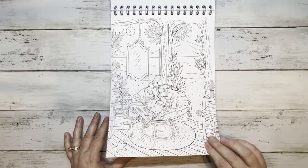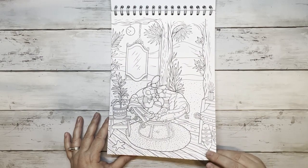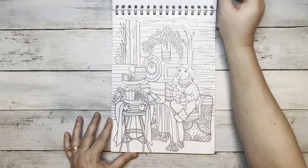It's a very smooth paper — I would say hardly any tooth to it. So it's probably going to be good for markers and water-based mediums.